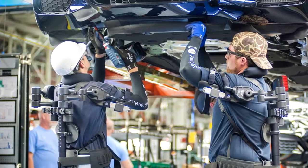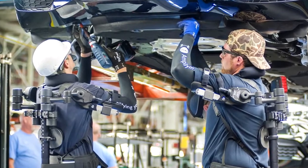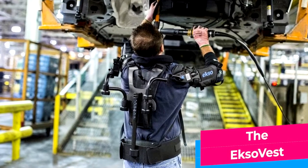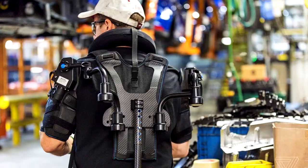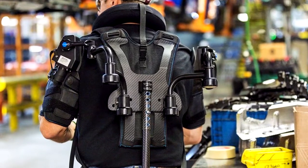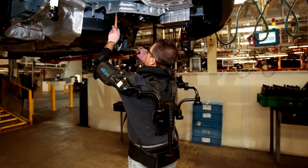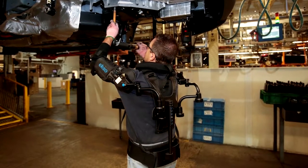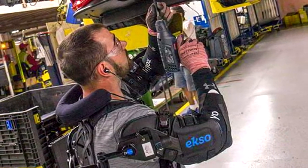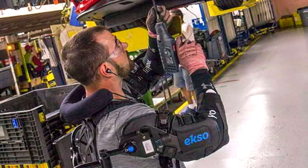And finally, we still have two additional exoskeletons. First, the ExoVest, which is used in the factories of Ford. It's not quite as cool as the other bionic exosuits, but it's still very useful. Through the ExoVest, pressure is shifted from the arms to the legs, which gives you much more strength. Above all, it prevents injuries that occur during factory work — mainly shoulder problems due to constantly working above your head.